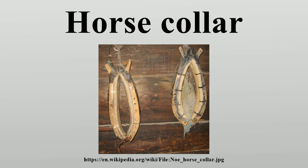The collar allows the horse to use its full strength when pulling, essentially enabling the horse to push forward with its hindquarters into the collar. If wearing a yoke or a breast collar, it had to pull with its less powerful shoulders. The collar had another advantage over the yoke as it reduced pressure on the horse's windpipe.